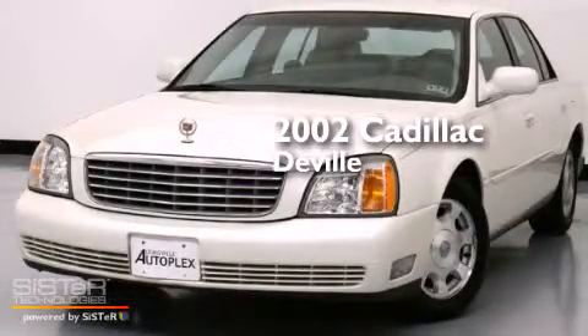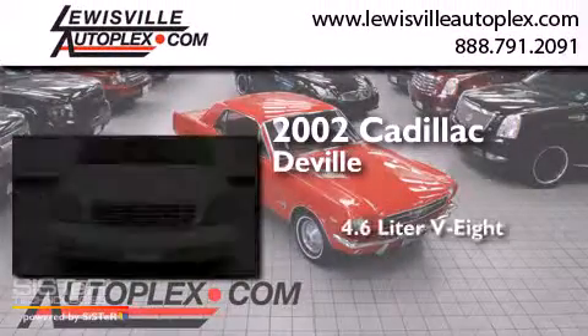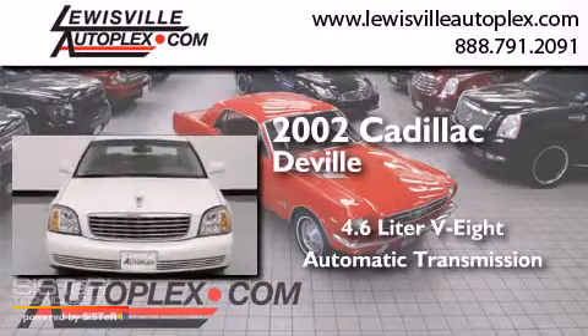This is a 2002 Cadillac DeVille. It has a 4.6-liter, 8-cylinder engine and an automatic transmission.